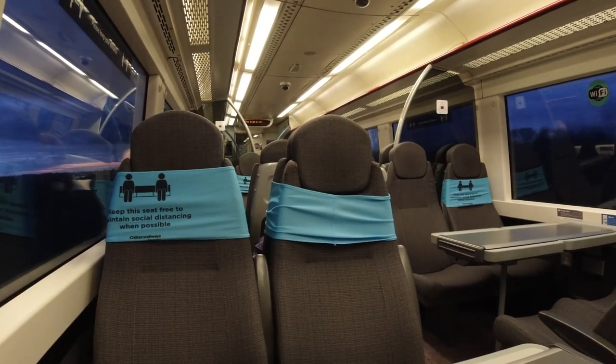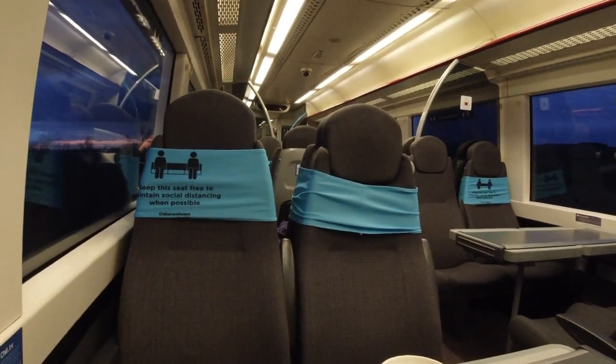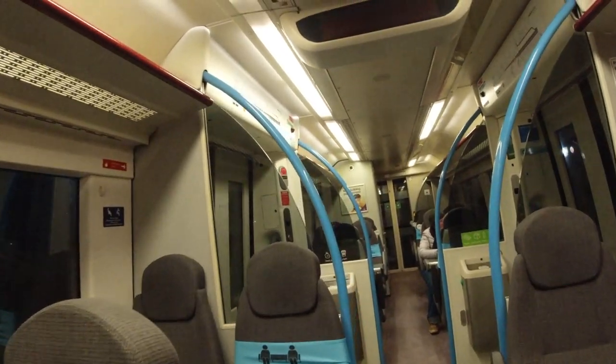As I hinted at earlier, there's no catering on board — well, I've never seen any. So if you can't go without for a couple of hours, you will need to buy something in London beforehand.